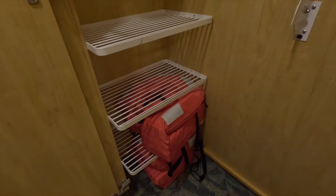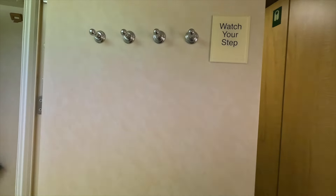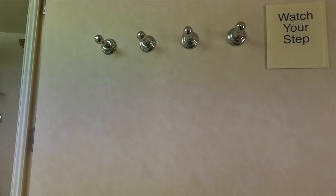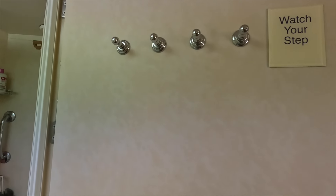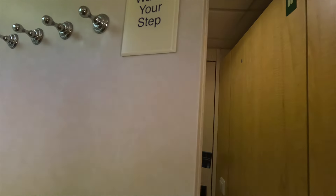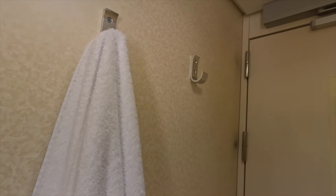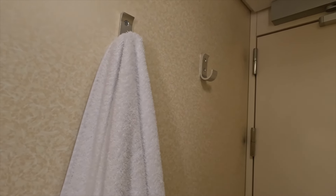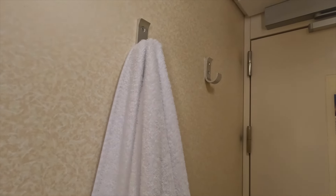Our closet is alright — it's just one closet, but we have our safe here and our life vest. This hook area is awesome too — you can hang your towels, bathing suit, or swimsuit here, and there's also another hook inside. You can also bring magnets, which helps if you have multiple people in the cabin — you can hang some magnetic hooks.